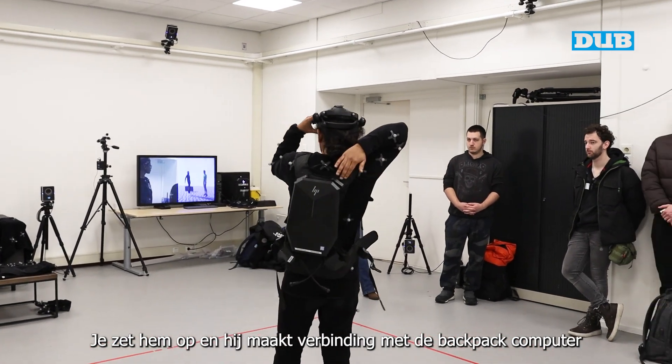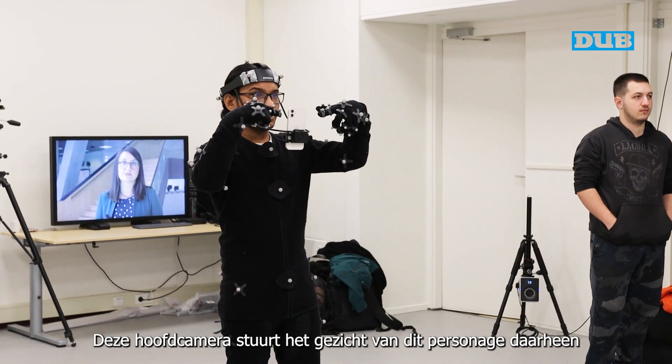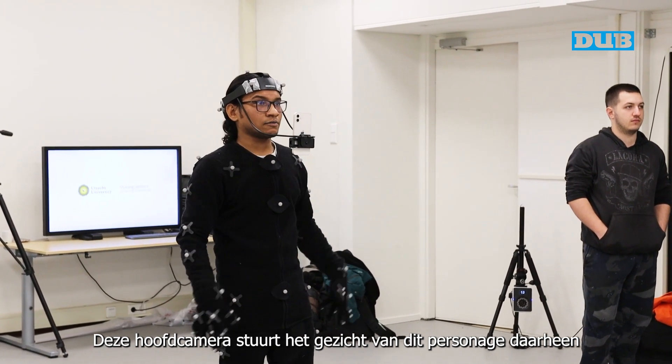Put this on and it connects to the backpack computer right here. This head-mounted camera is driving the face of this character right there.